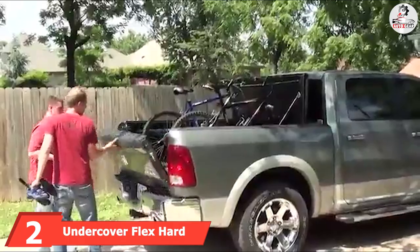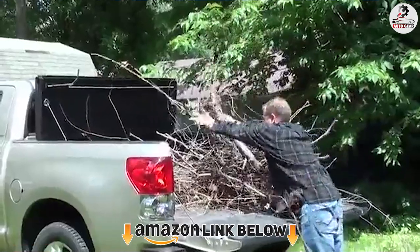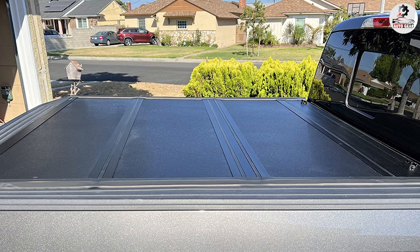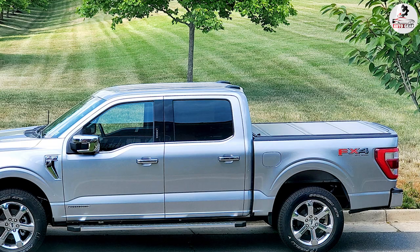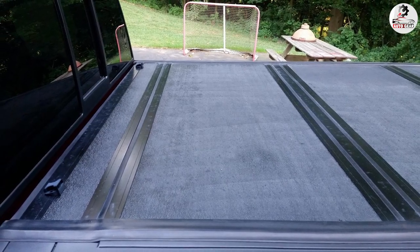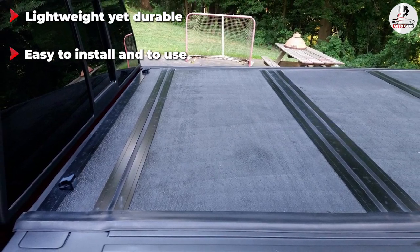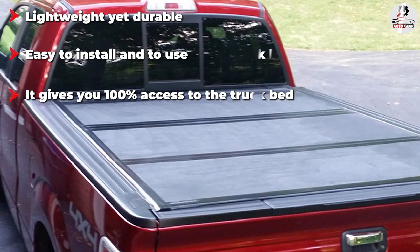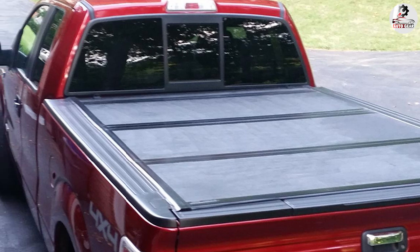Moving on to number 2, we have the Undercover Flex Hard Folding Truck Bed Tonneau Cover. Undercover Flex is a foldable tonneau F-250 bed cover with features that will pleasantly surprise you. If you're looking for something between a soft and a hard bed cover, this might just be it. This cover can be folded three times across its line. However, what makes this one special is its ability to be raised up when fully folded, giving you 100% access to the bed. Each of the panels is made from a strong composite material called FPR, which is lighter but stronger than commonly used aluminum, making it easy to maneuver and open the cover.